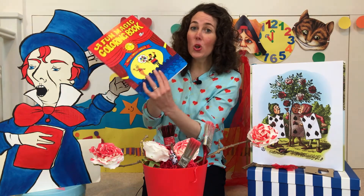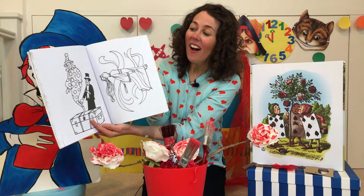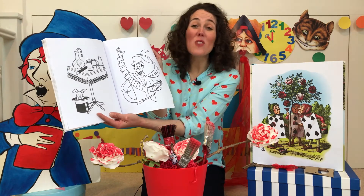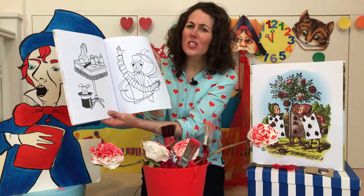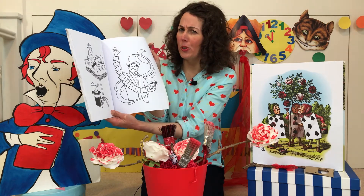One, two, three — say it with me: Kerwiz! Look at that, fantastic pictures in our book. Now it would be great if these pictures are coloured in, full of colour. So after three, think of your favourite colour and that magic story word Kerwiz.